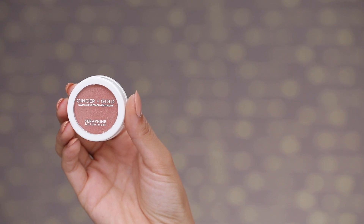Next I am going in with the Seraphine Botanicals Ginger and Gold Blush. It's really beautiful — it has this multi-dimensional rose gold feel, and tones like that are really flattering for any skin tone.